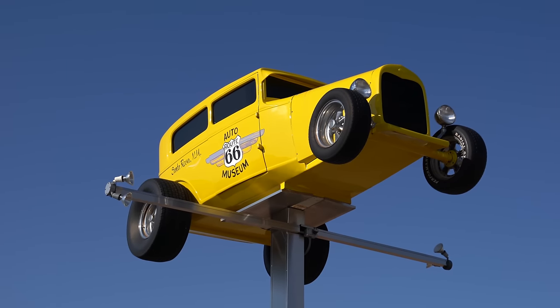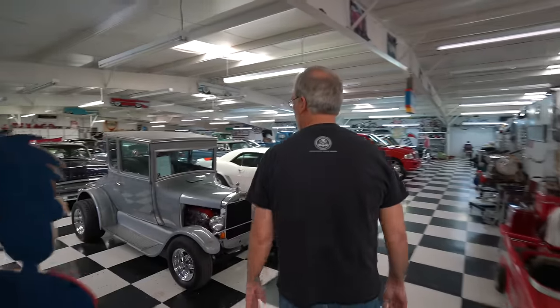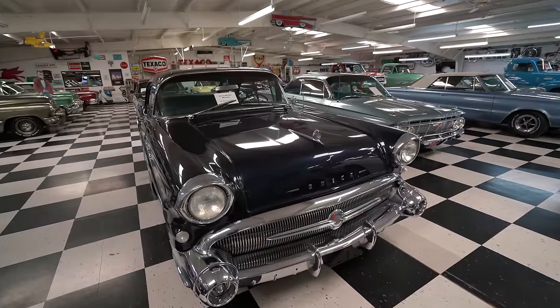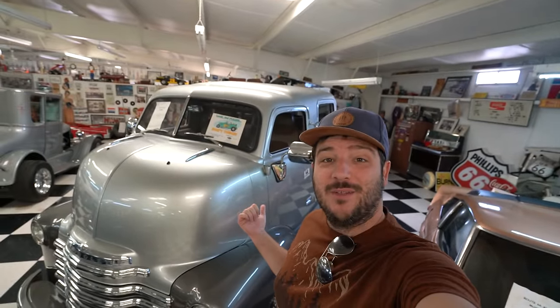Day number six, we're leaving our hotel in Santa Rosa with the end goal being Amarillo, Texas. Before leaving Santa Rosa we're stopping at the Route 66 car museum. This museum is a lot bigger than it looks from the outside and it probably has 30 to 40 old vintage and unique cars for you to see. Neither my dad nor I are big car buffs, but we both really enjoyed the museum.